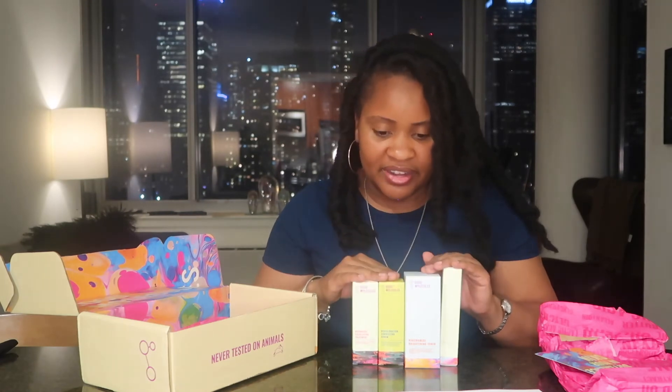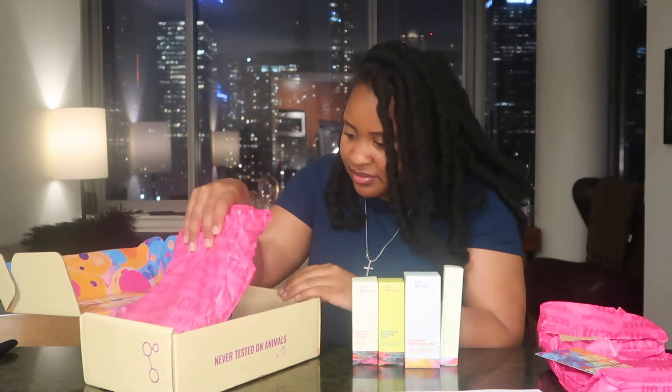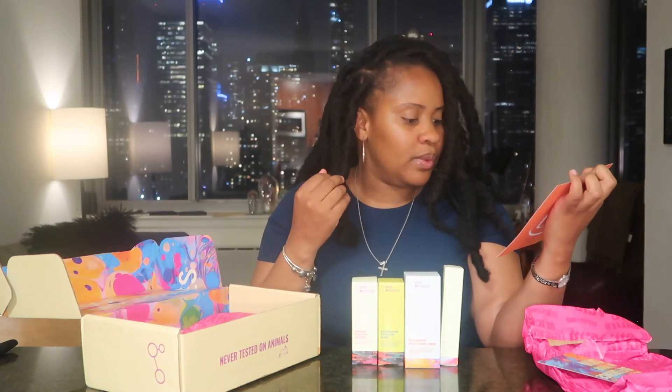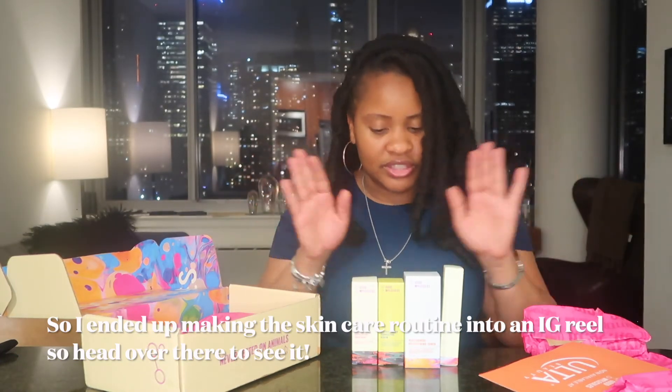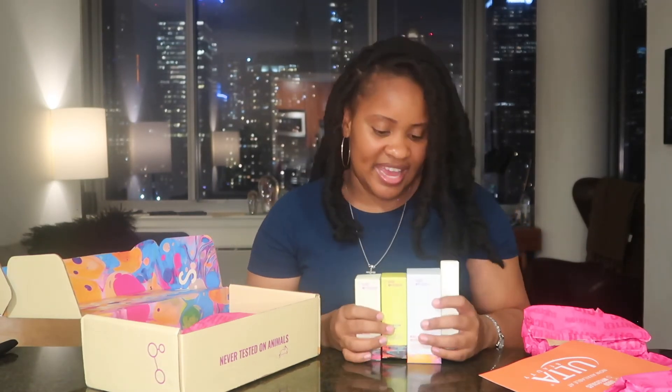I wish they had sent me a cleanser too, but I can make this work. Nothing at the bottom that I'm missing. But I'm reading this little card and they do have a clarifying cleanse bar, so I think I'm going to pick that one up before I do a skincare routine video for you guys. Comment down below if you guys want to see me do a full blown skincare routine video with this. I cannot wait to use all of these products. Thank you so much Good Molecules for sending me this PR box. Your girl is so thankful.